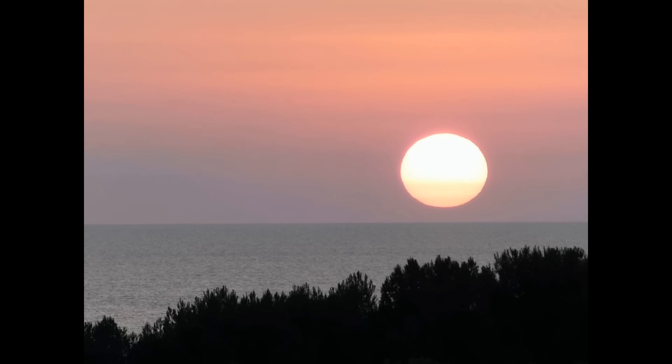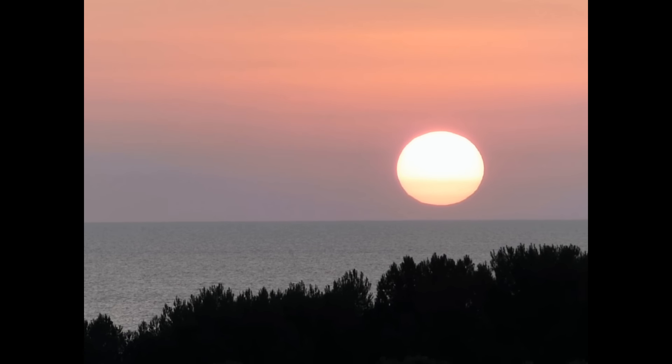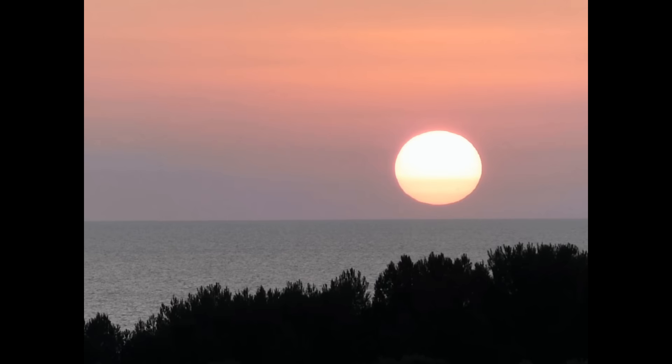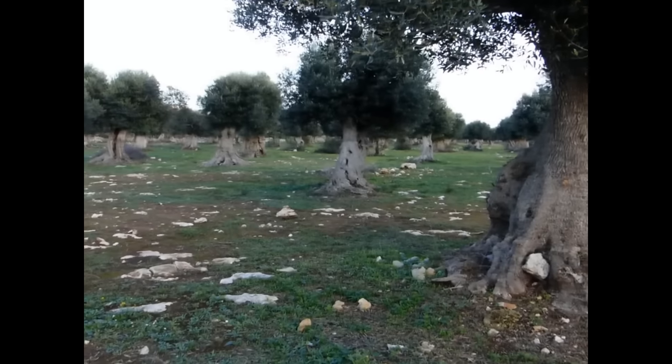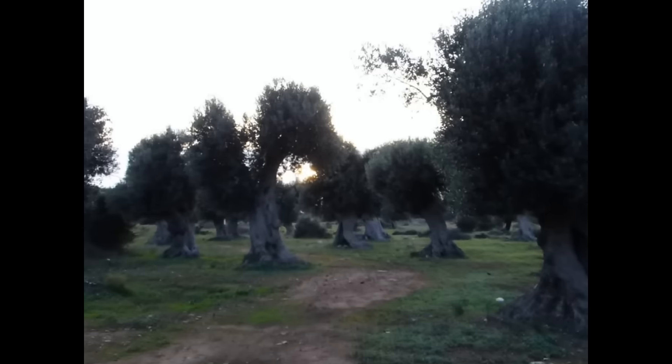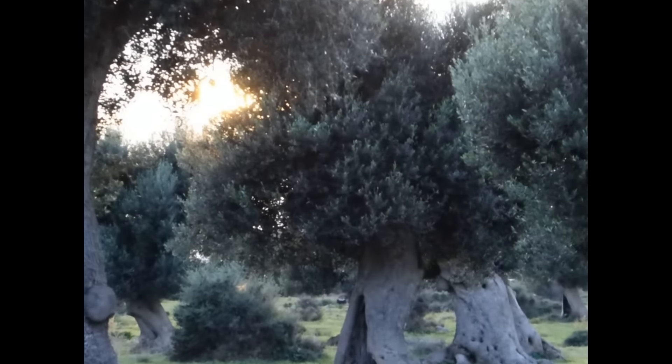This is my Salento, sun-kissed land, cradled in the arms of two seas, red earth and ancient olive trees. True natural monuments with silver crowns shining in the sun.